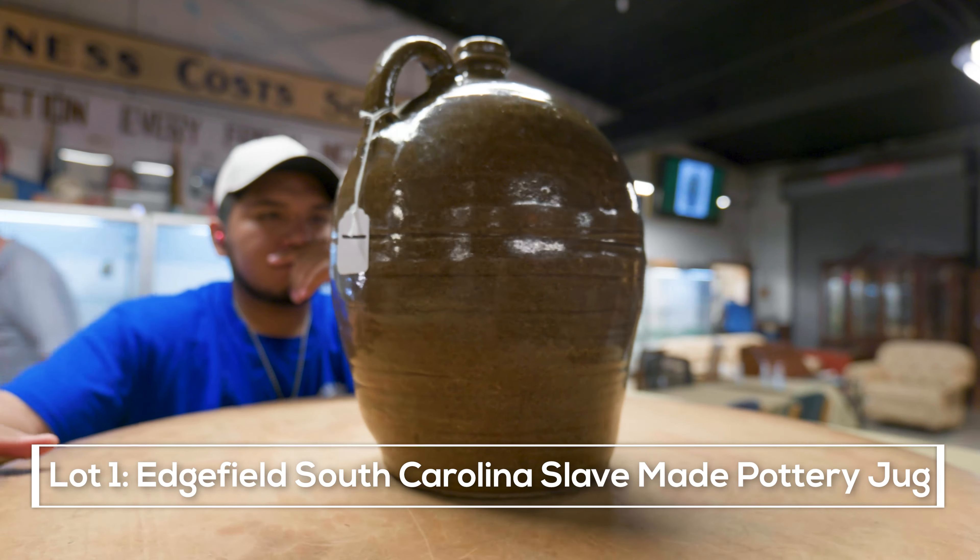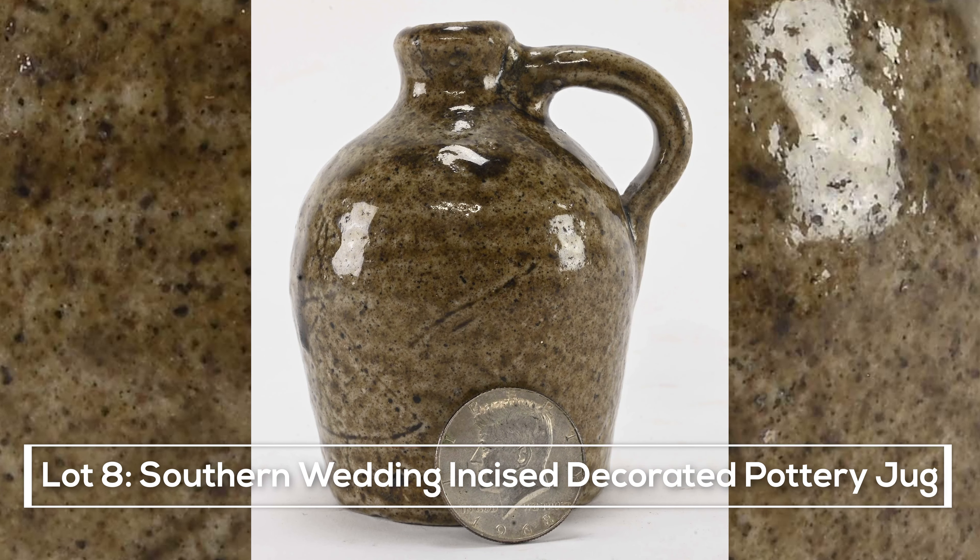Now $700, bidding up to $1,250... $1,350... sold at $1,800, sold number 47. Thank you, sir.